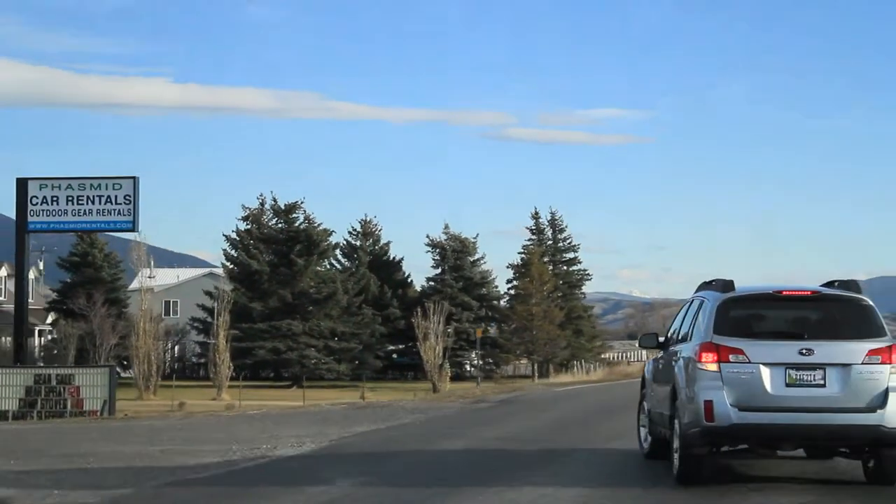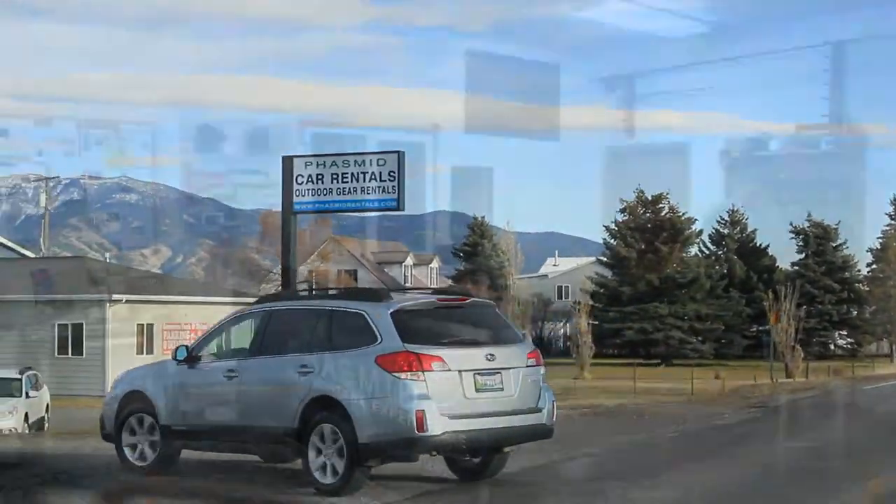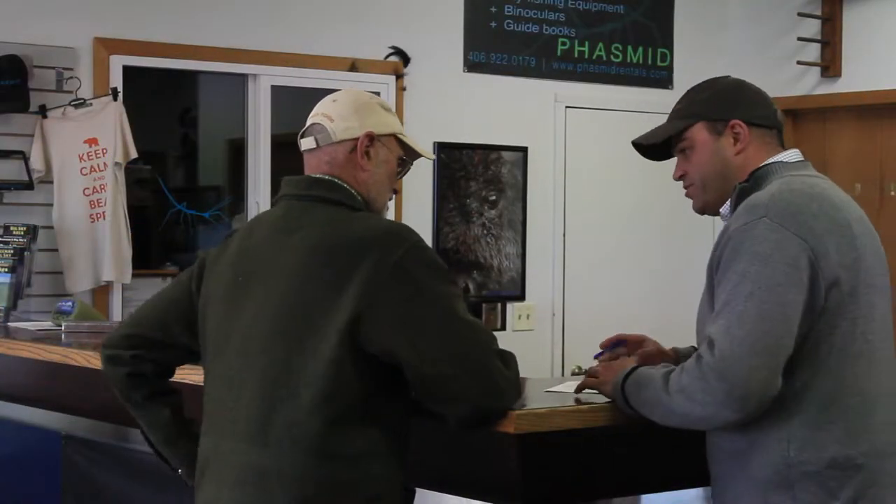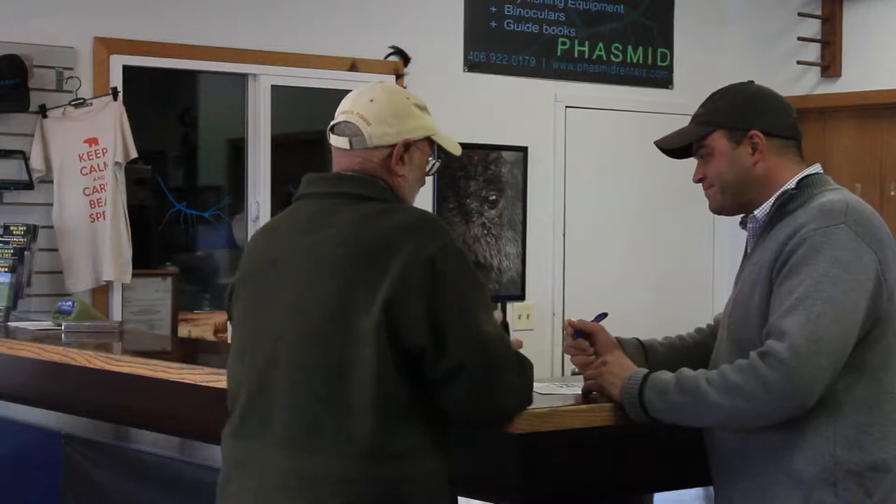There's no waiting in line or searching for your rental car. A short shuttle back to our office and a couple of quick signatures and you're on your way. We do not charge for mileage, local or airport pickup, or additional main drivers.